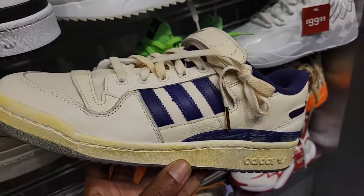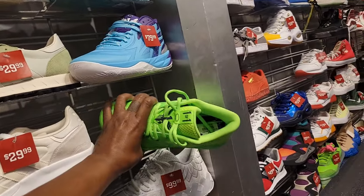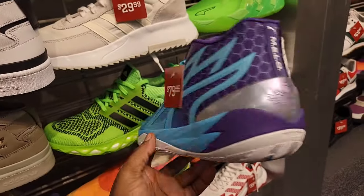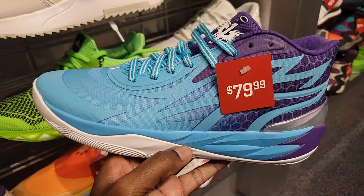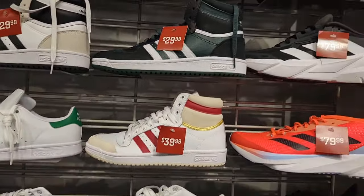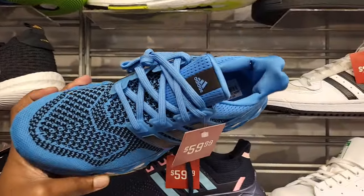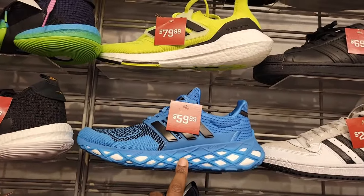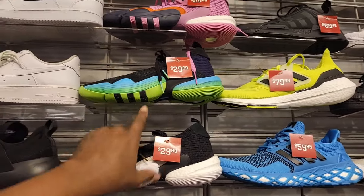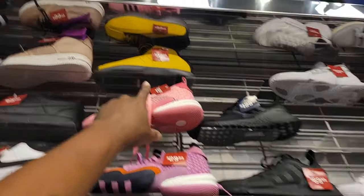$19 for these Vans. These Adidas are pretty clean too with the Laker kind of colorway. Got some New Balances — $79, but I think Kooz found these for like $39 not too long ago. $129 on these — definitely a clean colorway. $39 on the Top 10s, $29 for a couple colorways. They got these for $59 — normally $190, so that's definitely a steal. Trae Young for $29, even cheaper than I found at Champs the other day. Kobes up there for $99.